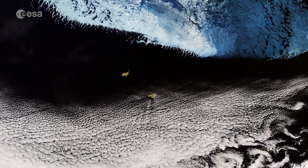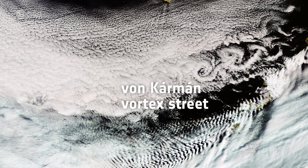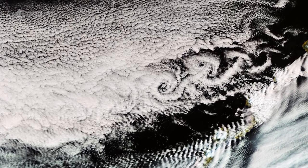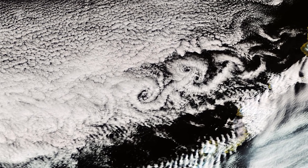The swirling clouds on the right side of the image are the result of a meteorological phenomenon known as the Von Karman Vortex Street. As wind-driven clouds pass over Unimac Island on the right edge of the image, they flow around the high volcanoes to form the large spinning eddies that can clearly be seen.